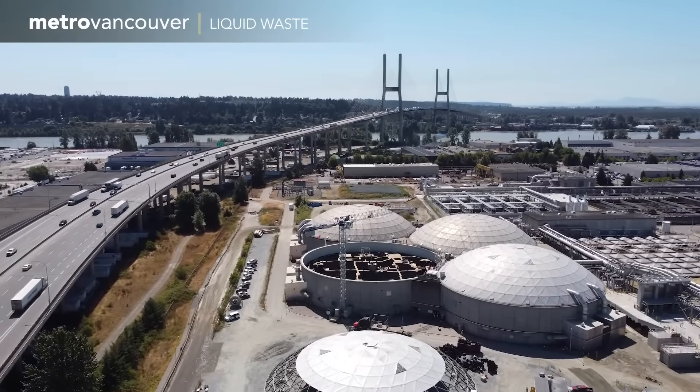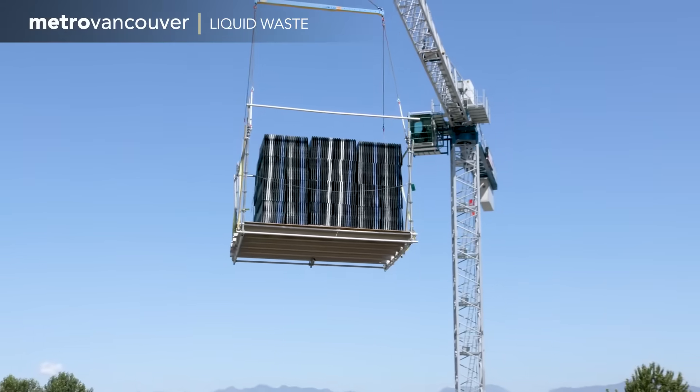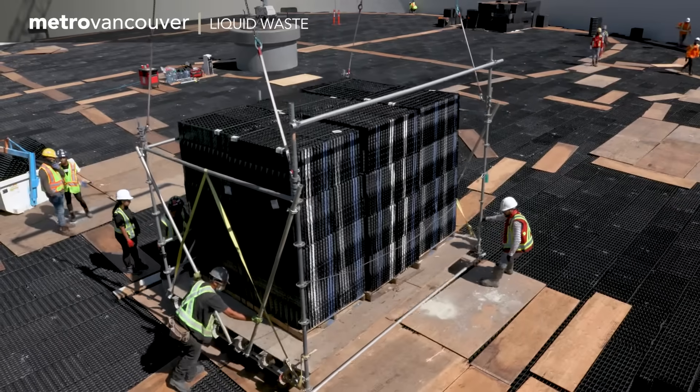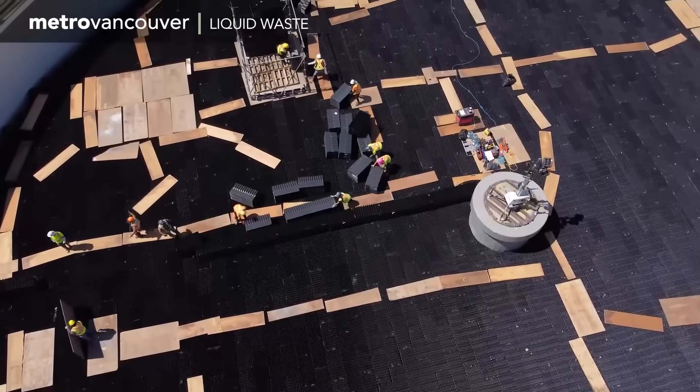After the old plastic grids were pulled out, new ones were installed — 29,000 of them. And that needed to get done before autumn, when rainfall leads to heavier wastewater flow to the site.